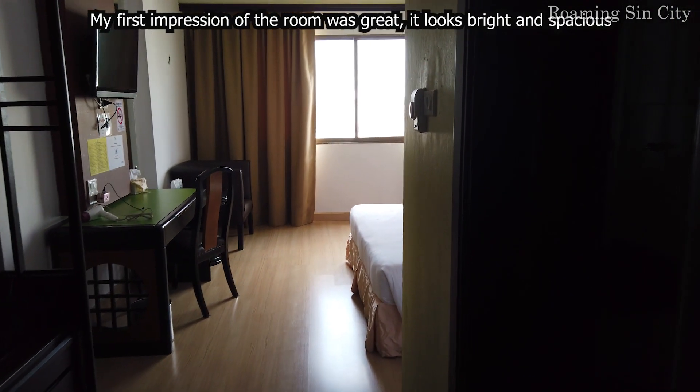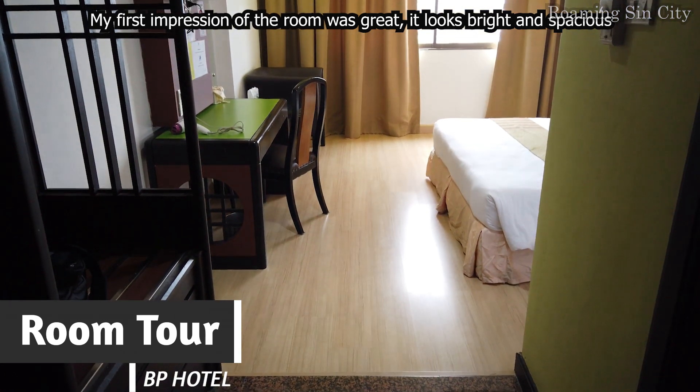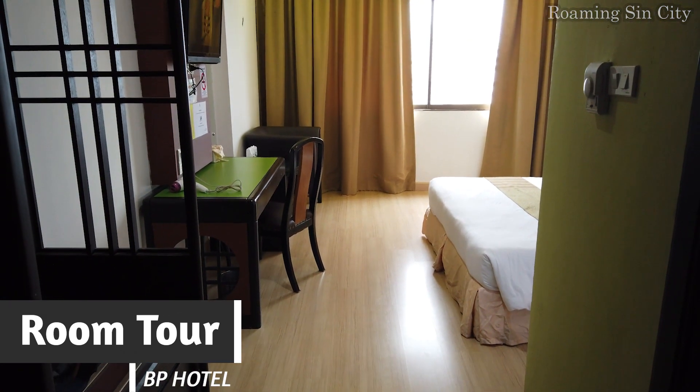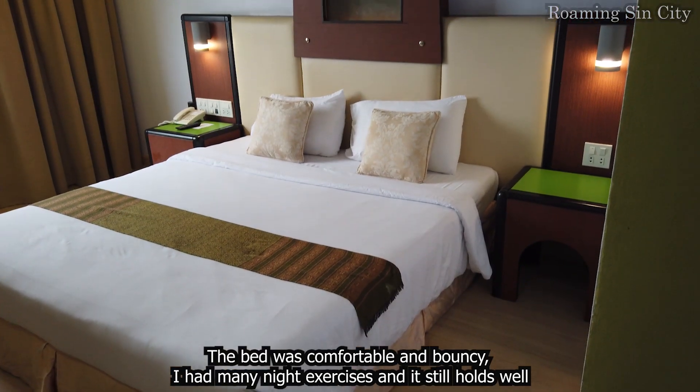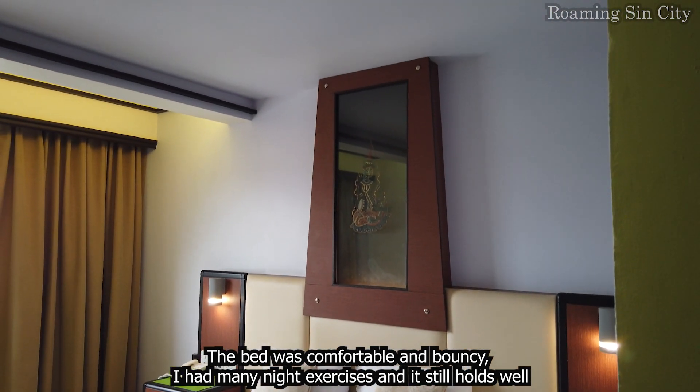My first impression of the room was great. It looks bright and spacious. The bed was comfortable and bouncy. I had many night exercises and it still holds well.